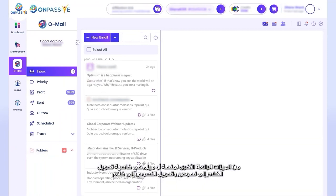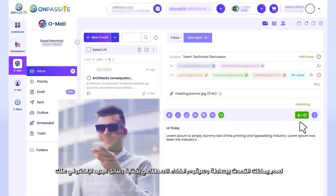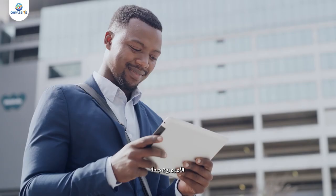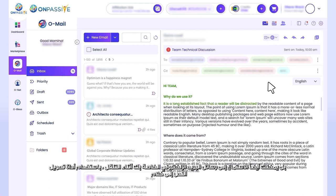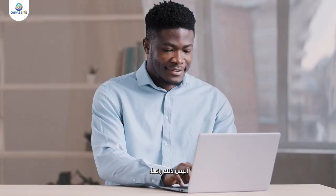Other cool features of omail are the speech-to-text and text-to-speech tools. You can simply talk and the AI will write all your emails — so convenient! Not only that, you can also listen to your emails on the go with the text-to-speech tool. There are four voice options to choose from — select your preferred one and enjoy hands-free emailing anywhere, anytime.